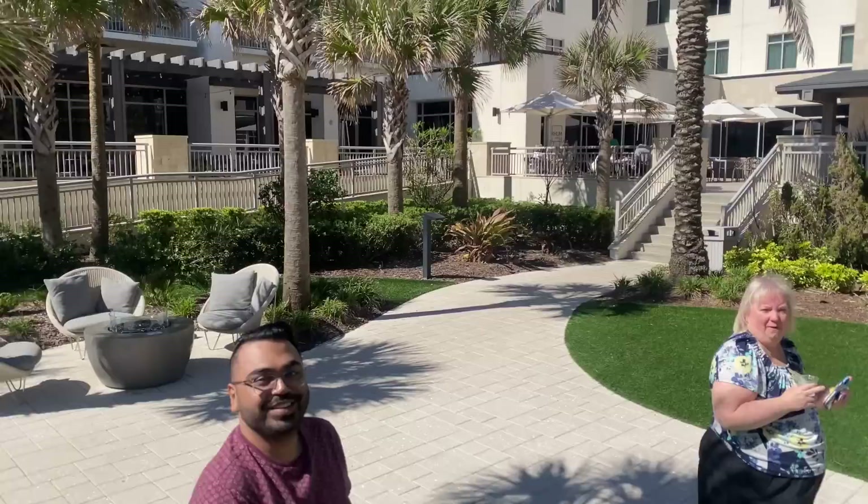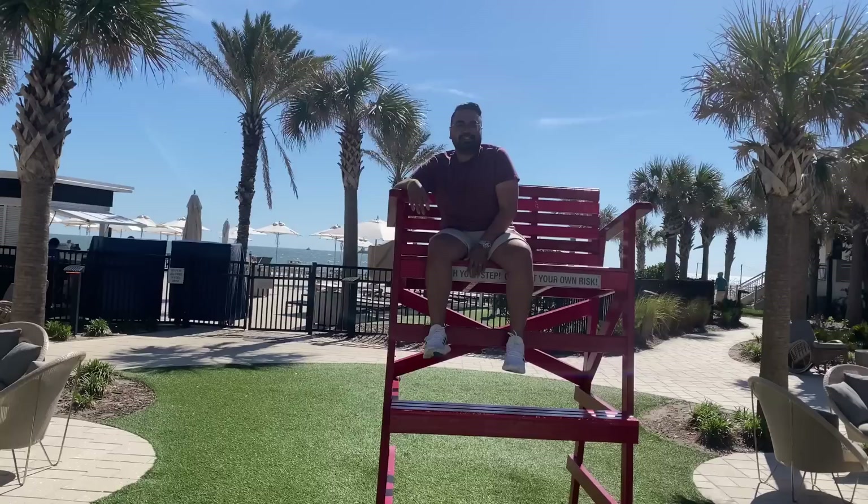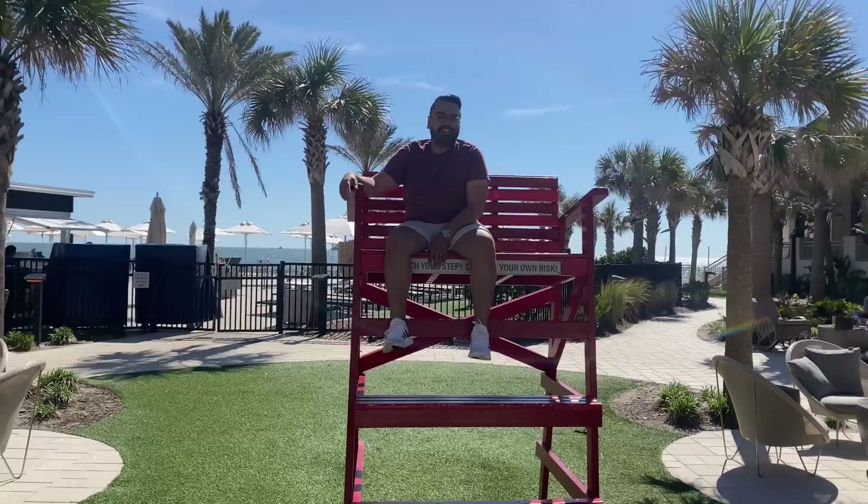It says climb at your own risk — yep, climbing at my own risk. This is all for you guys. No curse words, remember this is a family channel. Sabi's a little scared of heights up there — he's afraid he's going to fall. He's like a lifeguard. Looks like you're going to save somebody.